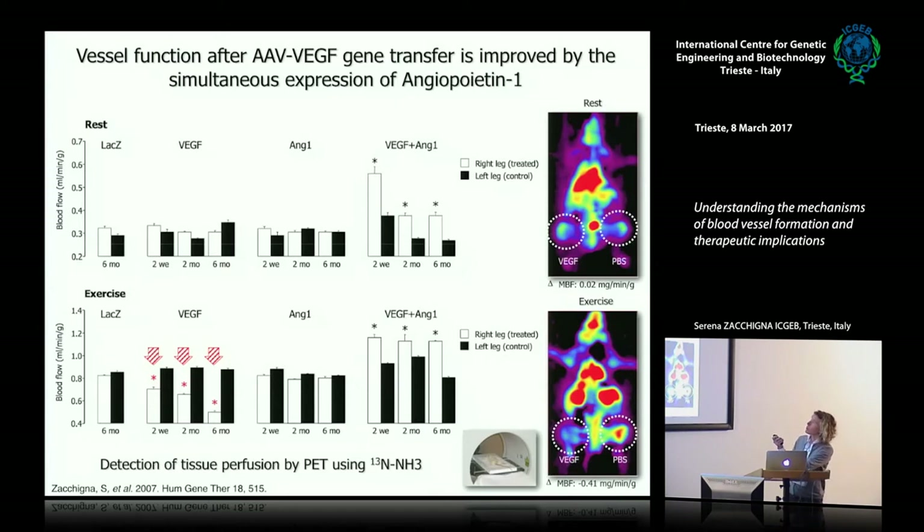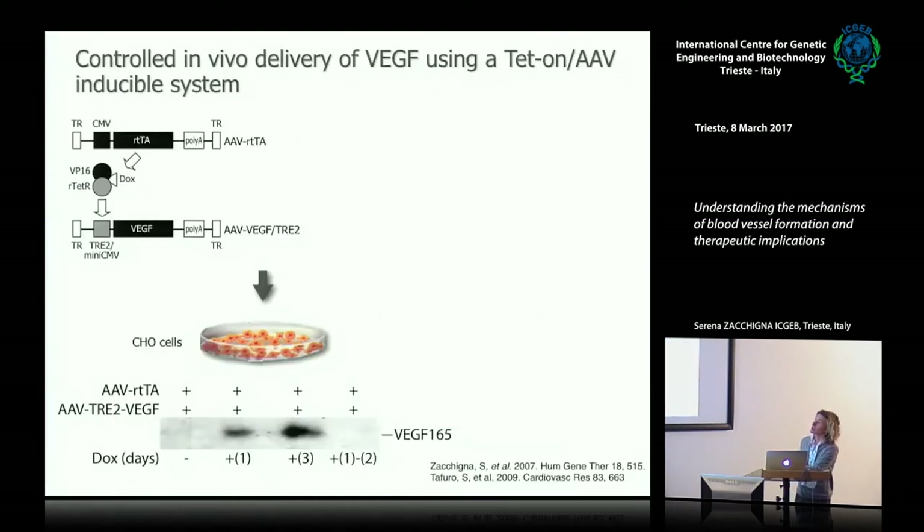But if you co-inject VEGF with angiopoietin-1, you can revert this pathological phenotype and muscle perfusion increases. So that could be one strategy to induce vessel maturation and functional neo-angiogenesis in ischemic tissue.